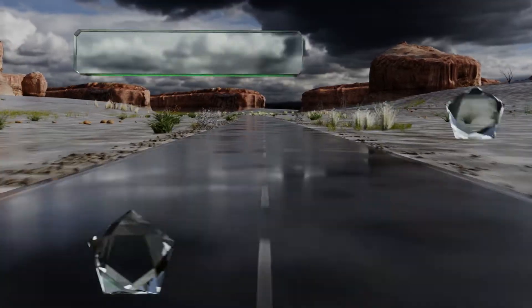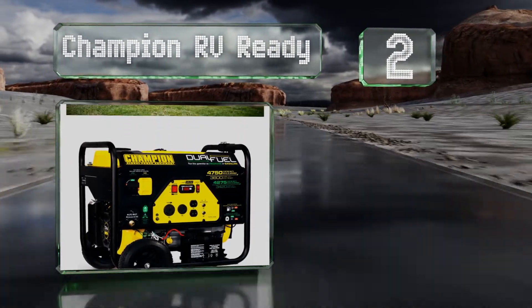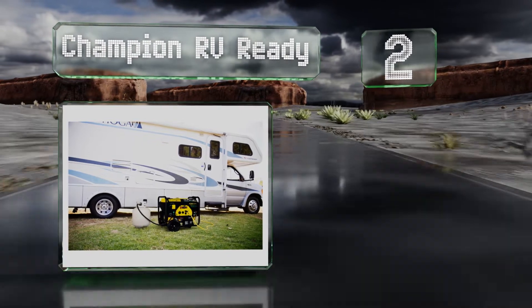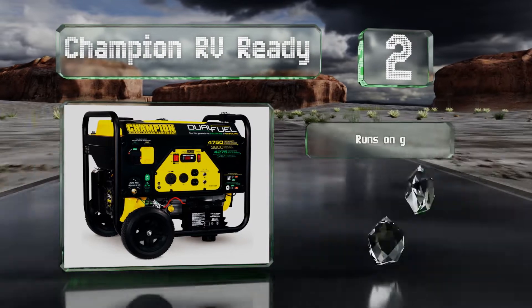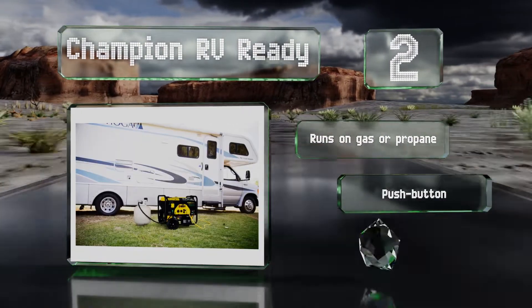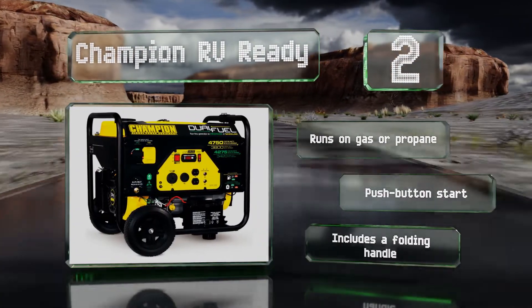At number two, with a surge protector built into the front panel, the Champion RV Ready will protect your devices and appliances from a sudden spike in voltage. Its large tank holds more than three gallons and its heavy duty tires are extremely durable. It runs on gas or propane and is equipped with a push button start and a folding handle.